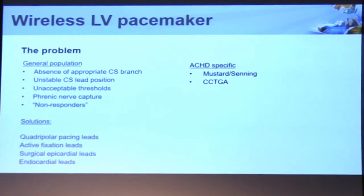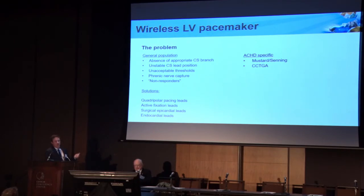There are a variety of solutions that have been proposed, such as quadrupolar pacing leads where you can change the vector to try to avoid some of those issues. There are active fixation leads, which require surgical epicardial access and are more invasive. And transvenous endocardial leads have actually been implanted in patients when all else fails. I think the unique niche in our patient population is going to be the systemic RVs — Mustard and Senning patients — where you don't have a coronary sinus branch accessible to the venous system because of the surgical baffle. And CCTGA, where the congenital anomalies of the coronary sinus make placement of transvenous CRT extremely difficult.